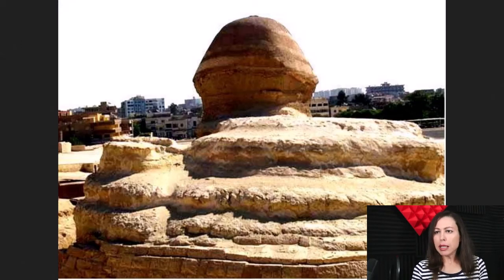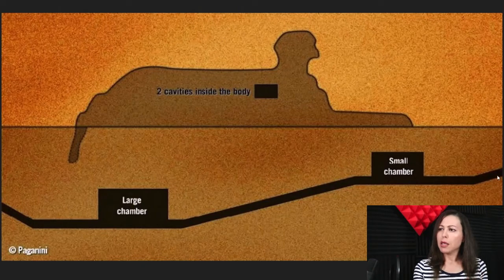It is believed — I'm not sure this is true, but we're going to look into this — there are subterranean chambers and channels underneath the Sphinx. There is a theory that it's plausible there may have been running water that ran underneath these chambers and tunnels underneath the Sphinx. So let's have a look. That's the canal — I call it the canal — the tunnel that water would have ran underneath. Now it says here there are two cavities inside the body: a small chamber and a large chamber. I think there's a very good reason why these chambers existed back then.